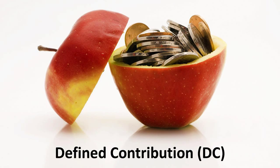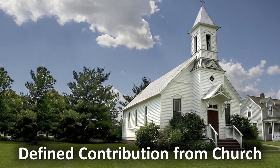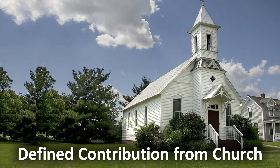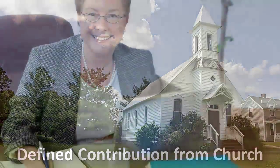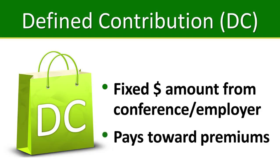Although you will choose your HealthFlex plan, the Church helps you pay for it. Your annual conference or other UMC employer designates a defined contribution to be used specifically to purchase your HealthFlex plan. Defined contribution is an annual fixed dollar amount that each primary participant receives to apply toward the monthly cost of HealthFlex plan premiums.